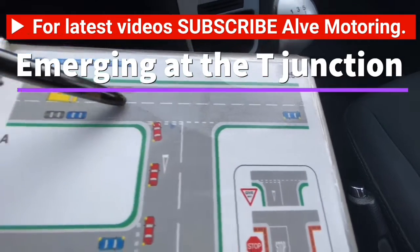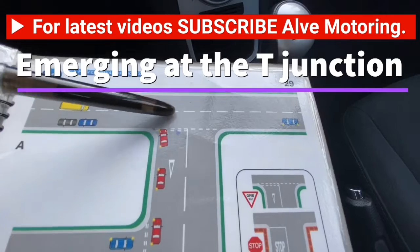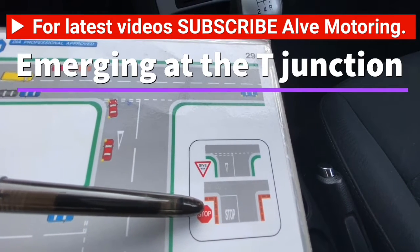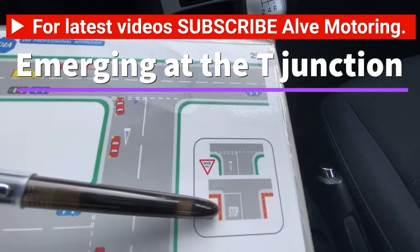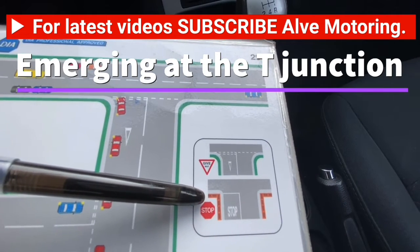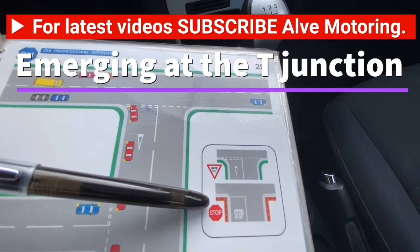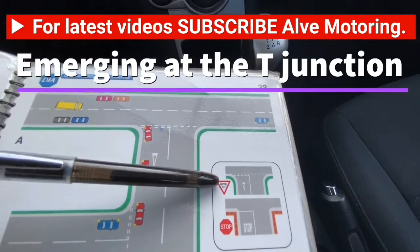The give way line means you need to give way to the people who are already on the road where you are trying to emerge. In a very few places you will also see a stop sign. Where you see a stop sign on the side of the road and stop written on the road, that means you must stop the car, put the handbrake up, get ready, and then go.